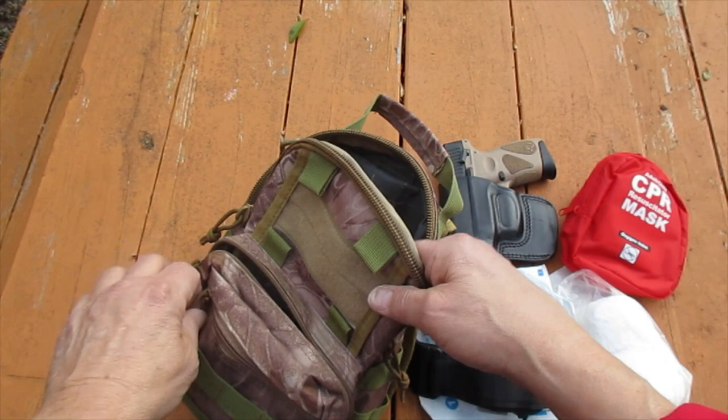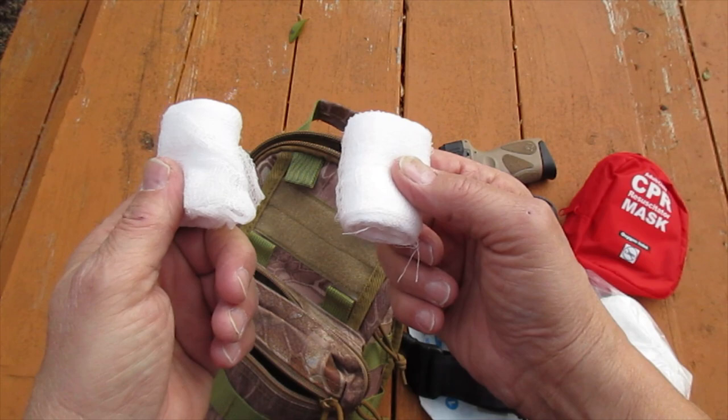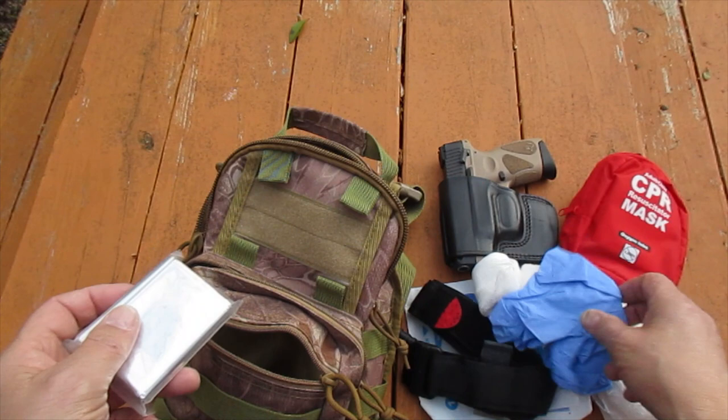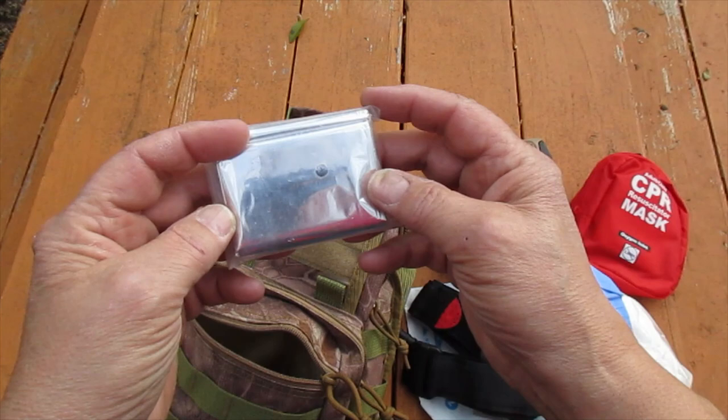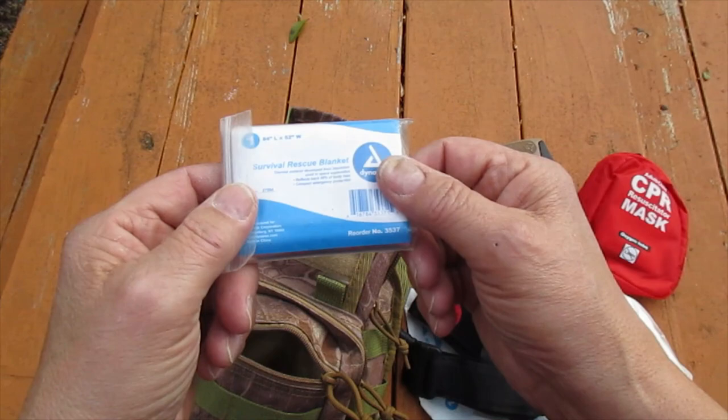Last but not least, we also have some small roller bandages, and these could be used to pack a wound on the torso. We do have medical gloves. We also have an emergency blanket, because the third killer is shock. People go into shock when blood's not going to the vital organs of the body, and one of the things you want to do is try to keep them warm.